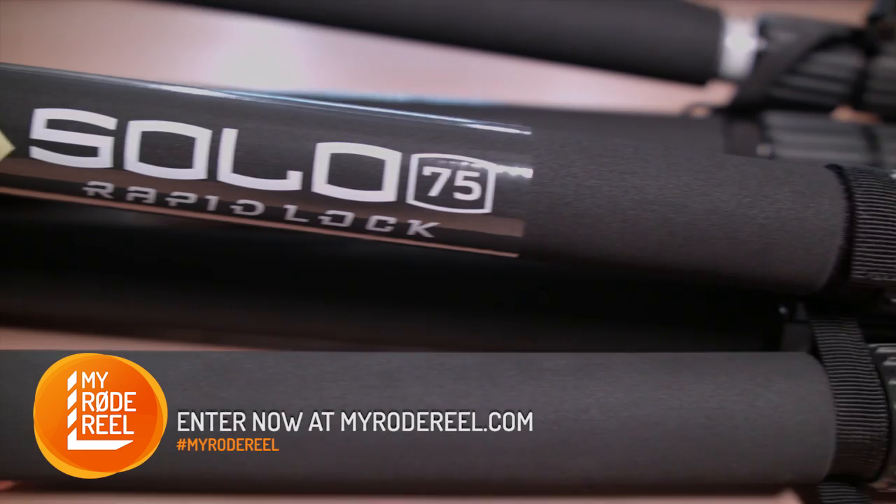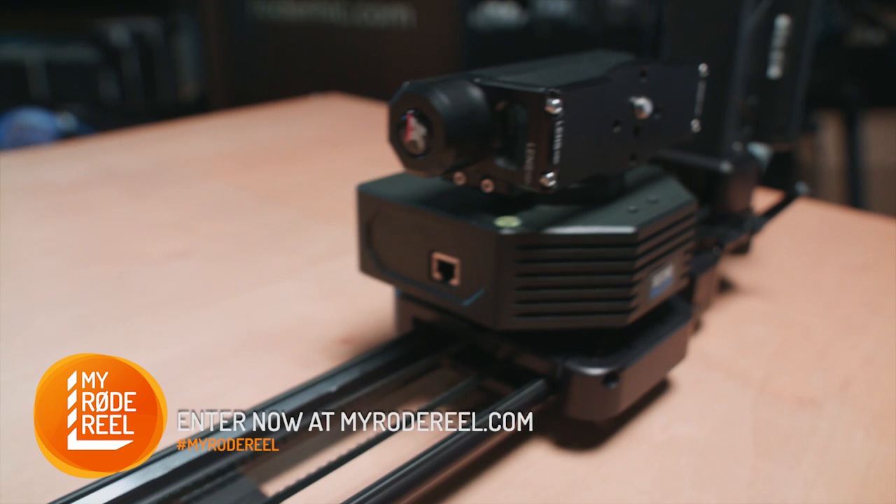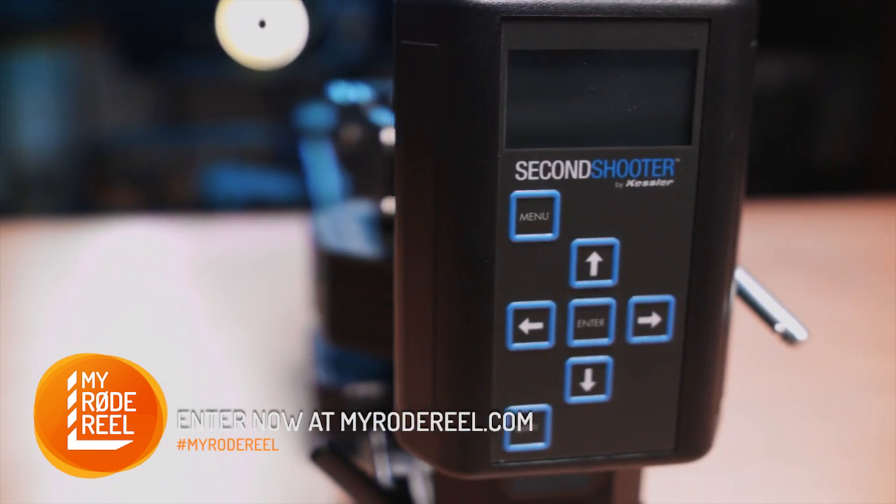For camera support you will get a Miller DS20 Solo 75 carbon fiber tripod system. And for all your dynamic moves and motion control needs, Kessler are throwing in the stealth slider bundle which includes the second shooter system.